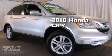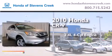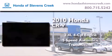This is a 2010 Honda CR-V. It features a 2.4-liter 4-cylinder engine and a 5-speed automatic transmission.